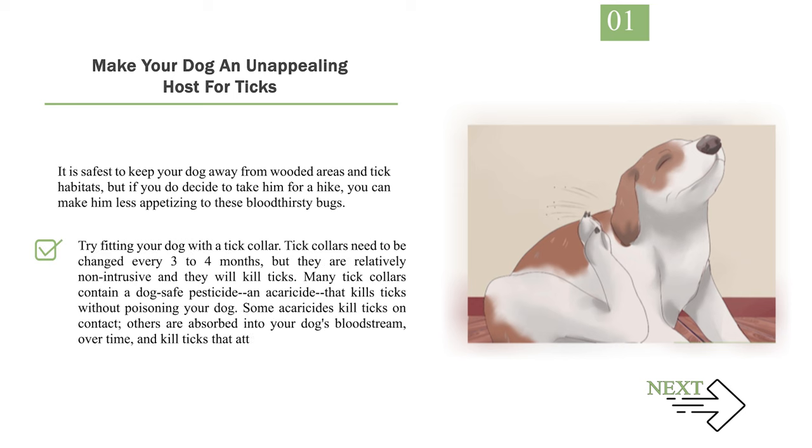A one-time dose will protect your dog from fleas for anywhere from 30 to 90 days. Try fitting your dog with a tick collar — tick collars need to be changed every three to four months, but they are relatively non-intrusive and will kill ticks. Many tick collars contain a dog-safe pesticide and acaricide. Some acaricides kill ticks on contact; others are absorbed into your dog's bloodstream over time and kill ticks that attach and feed.